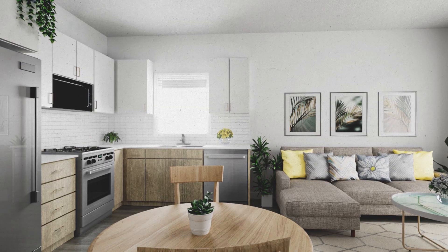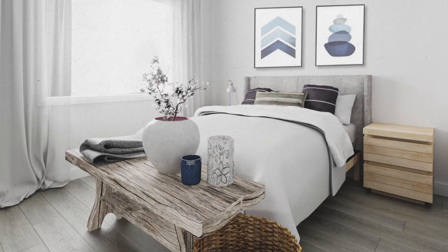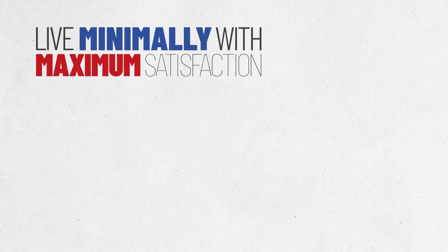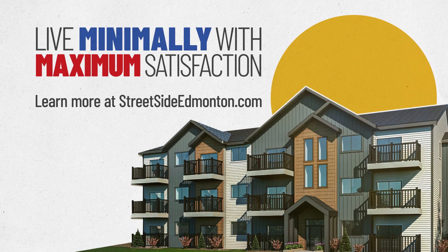Starting at just $120,000, we kept costs down without sacrificing design. You'll love the quartz countertops, luxury vinyl plank flooring, contemporary kitchens, and more. Live minimally, with maximum satisfaction. Live in an Urban Flats home in West Secord. Learn more at streetsideedmonton.com.